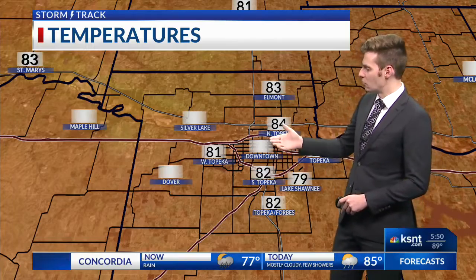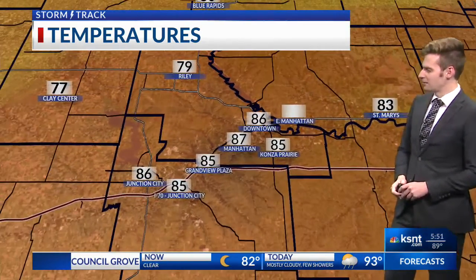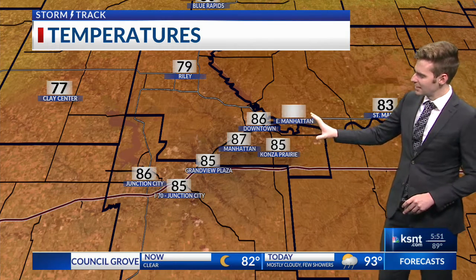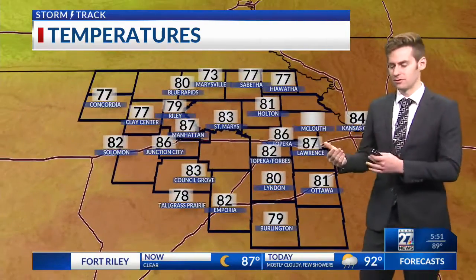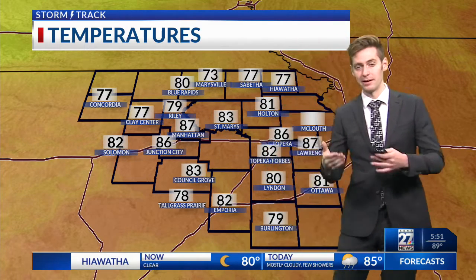86 degrees right now. Dew points are in the middle 60s, winds out of the south-southwest at 8 miles an hour. More temperatures across the viewing area: 81 in West Topeka, and a little further west near Riley, Manhattan, and Junction City we're seeing some middle 80s. That cold front is just to the north of folks near Manhattan. Notice the light yellow and dark orange on the map — that's the difference in temperatures, and that's where the frontal boundary is, where we're going to start to see the cool-down a little bit later today.